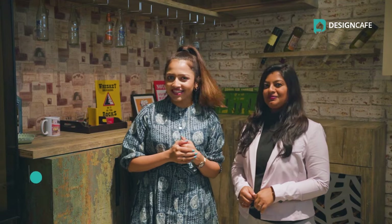Meet Priyanka, a senior designer at Design Cafe who will take us through some of the best space saving options. Let's start.